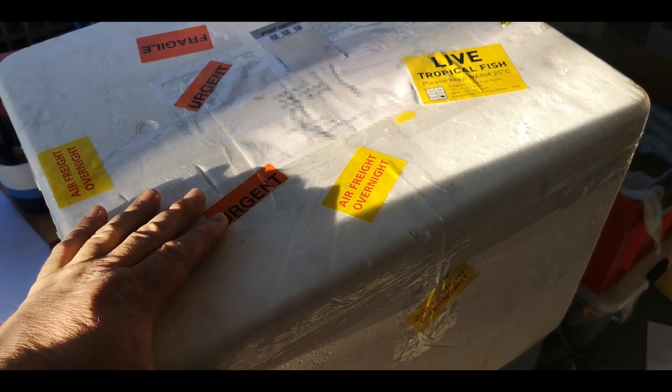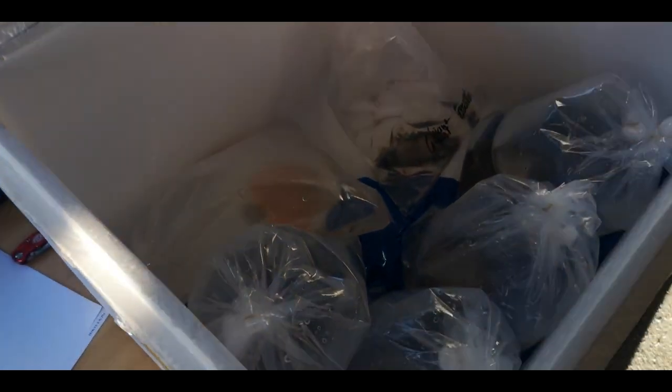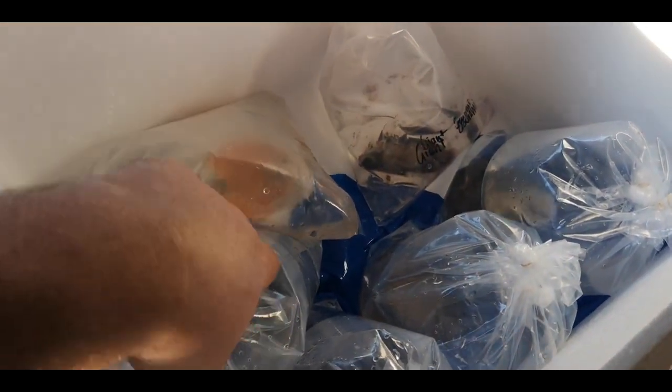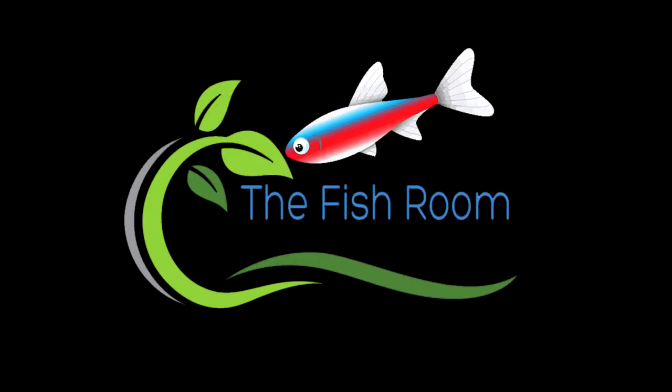You'd think when you get a box of fish sitting on your doorstep it'd be a good day, but not when they come in dead. The Fish Room — helping you keep beautiful aquariums.